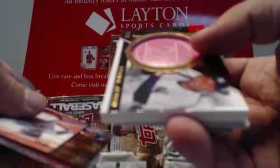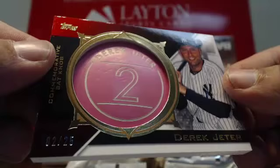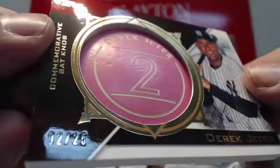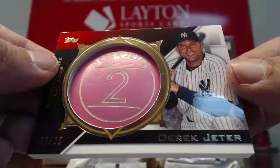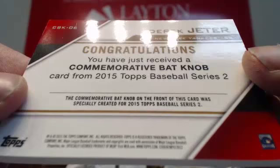Seriously? That can't be a real bat knob — that's got to be fake. Oh yeah, this bat knob was created? That scared the crap out of me. Holy moly, that scared the bejesus out of me. I thought we just pulled another Derek Jeter bat knob. That looks like a breast cancer awareness special commemorative bat knob — and that's a jersey number hit, guys. Regardless, that's a freaking huge hit for the Yankees. 2 of 25, jersey number hit. Derek Jeter manufactured bat knob, jersey number hit, 2 of 25. That is freaking cool. Commemorative bat knob on the front of this card was specially created for Topps Series 2. Derek Jeter, 2 of 25. How about that? Very cool stuff.